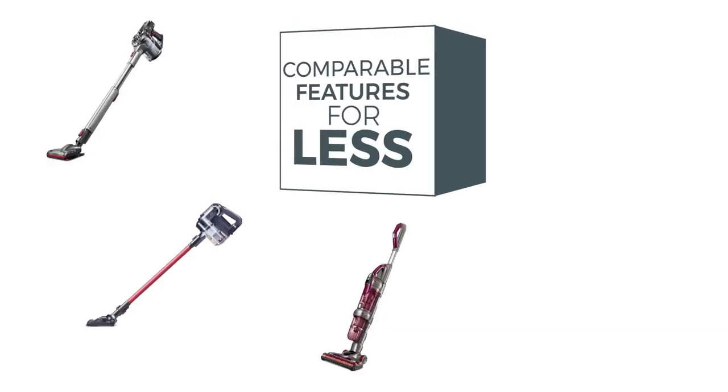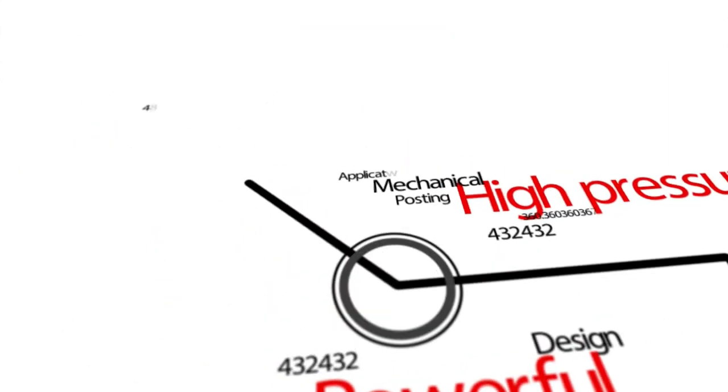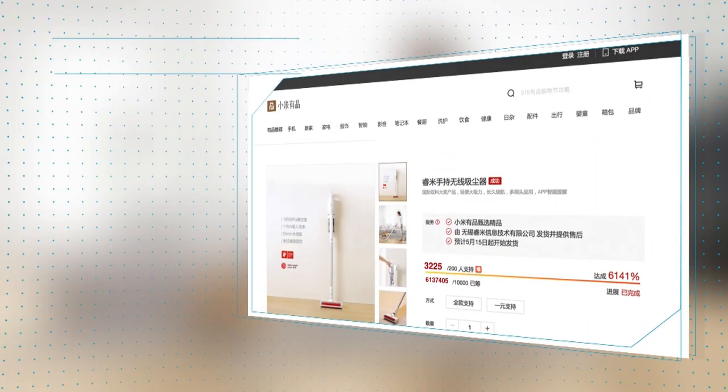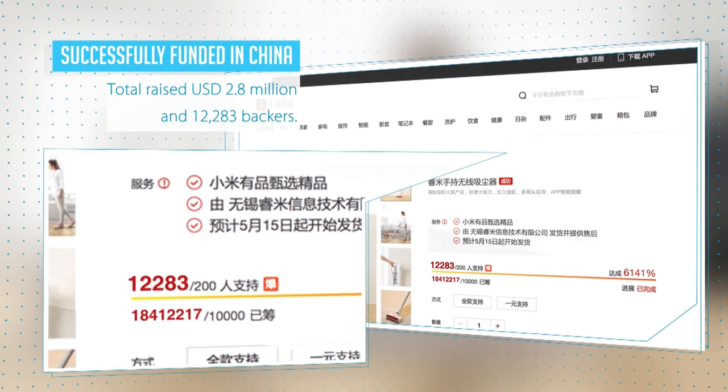Similar cordless vacuums cost $500 or higher, but through a super integrated design and efficient supply chain management, we've been able to half that price. We've successfully completed crowdfunding in China and are now officially releasing our newest version to the international community. Thank you for your support.